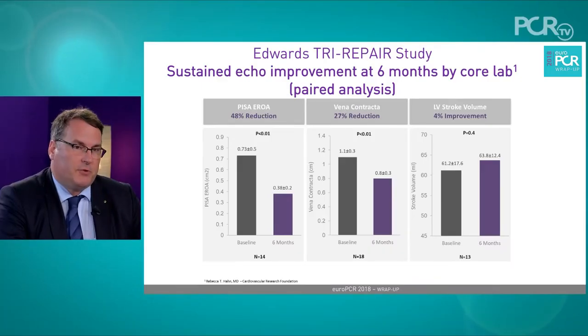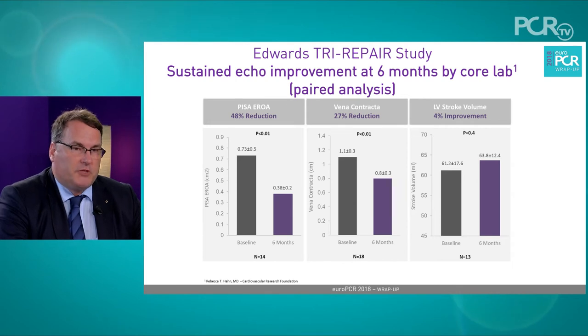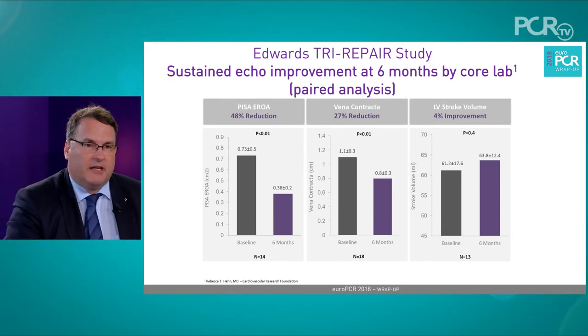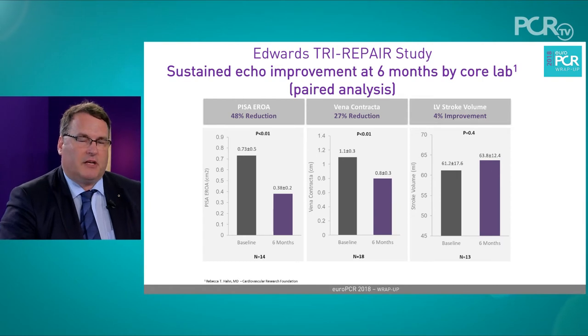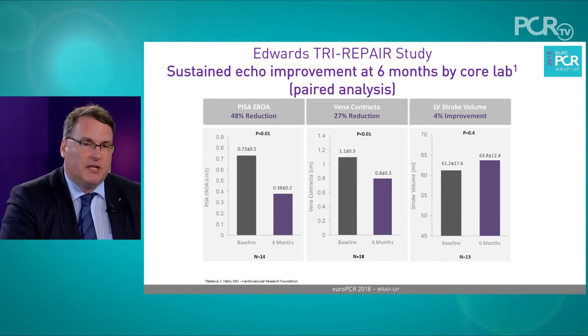The six-month results showed a consistent annular reduction in the septolateral diameter of approximately 16%. They also showed a reduction of 48% in the EROA derived by PISA method, and a 27% reduction in vena contracta in these mostly complex-shaped irregular regurgitations seen in this valve. As Rebecca Hahn pointed out at this meeting, we may need a larger range of severity gradings especially in the tricuspid space, because the vena contracta can range in severe disease from about 7 millimeters to 20 millimeters — something we now also call torrential.